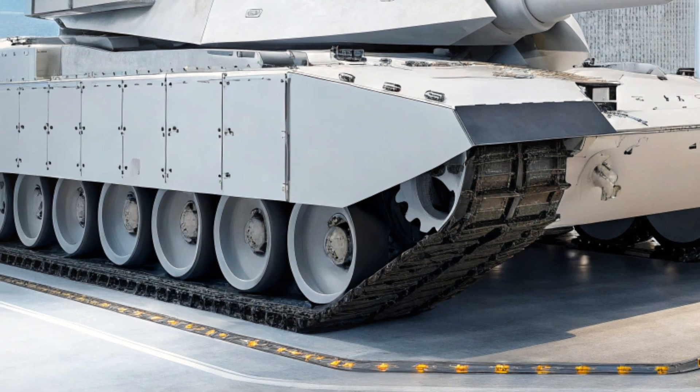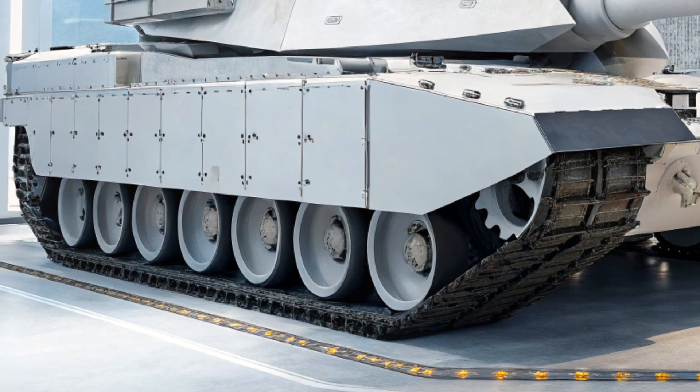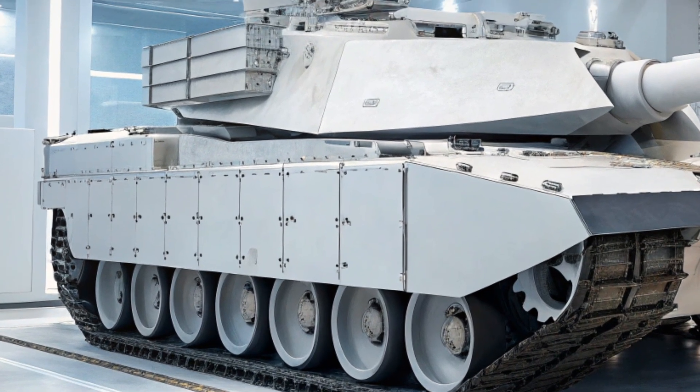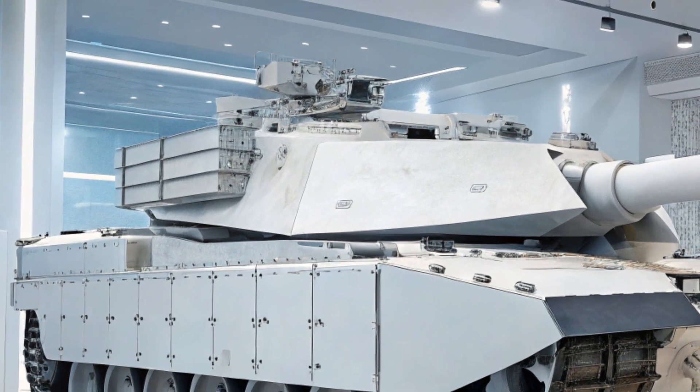In terms of protection, the Abrams X is equipped with the Trophy Active Protection System. This system intercepts incoming anti-tank missiles and rockets before they can hit the vehicle. Combined with explosive reactive armor and layered plating, the tank offers best-in-class survivability.